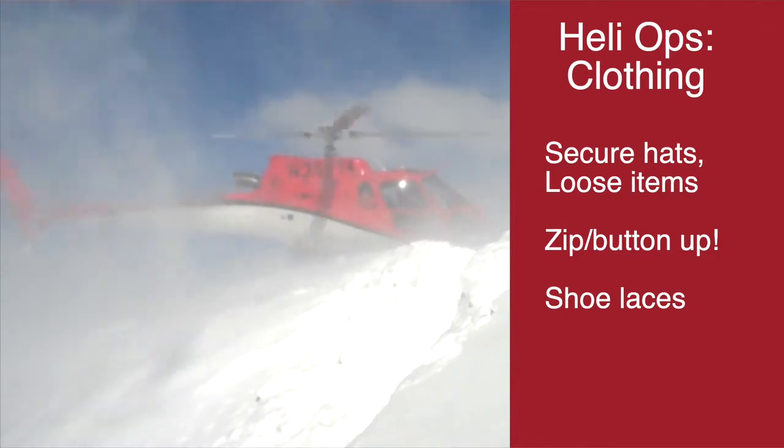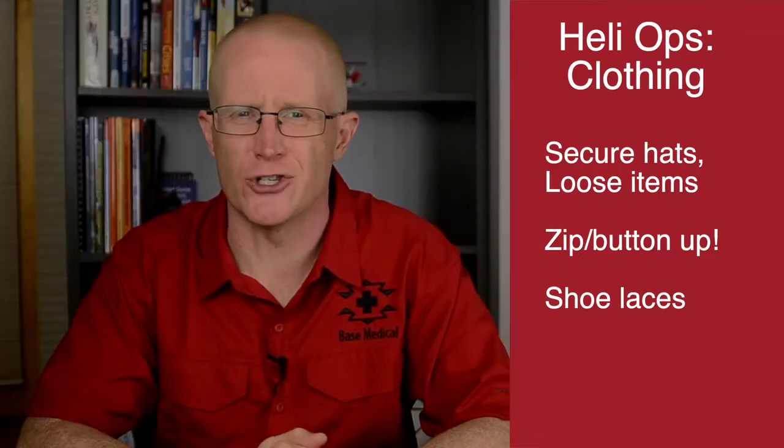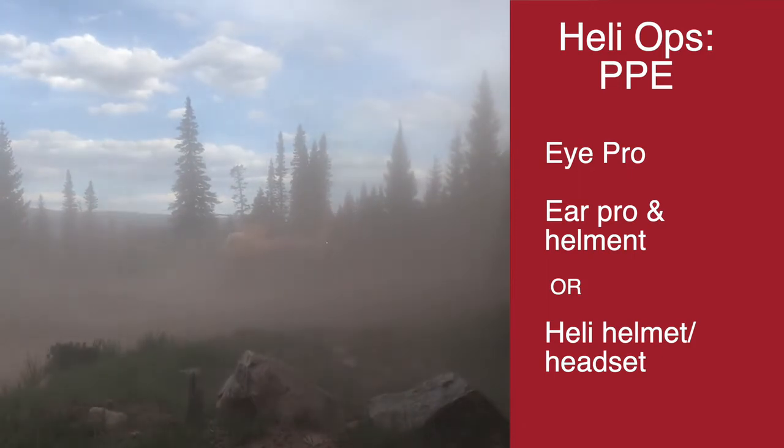Especially in winter, there can be significant wind chill during takeoff and landing. Also, make sure your shoelaces are tied. You need to wear eye protection when working around a helicopter, as the rotor wash can kick up a lot of dust and debris.